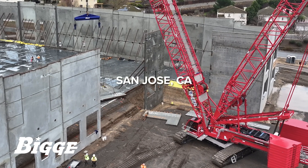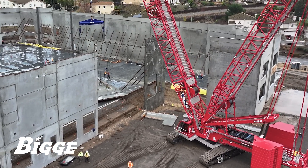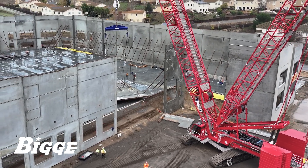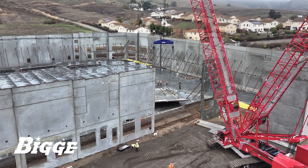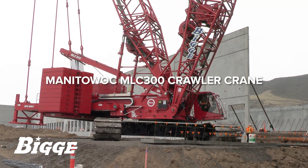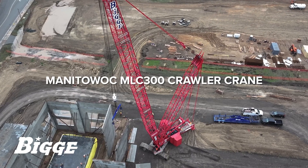With decades of tilt-up panel construction projects under our belt, Biggie is recognized as the leading provider of crane services in this construction niche. While a number of cranes in our fleet are appropriate for performing this type of work, the Manitowoc MLC 300 stands out as one of the very best for a variety of reasons.